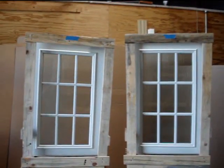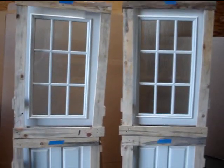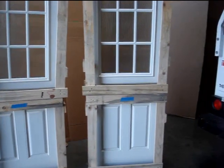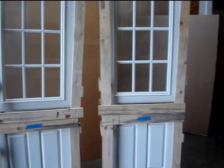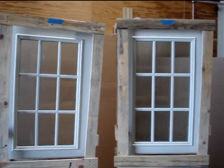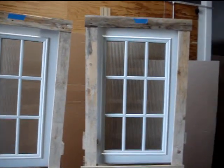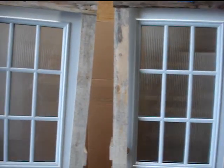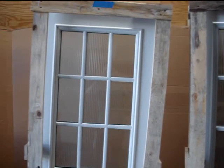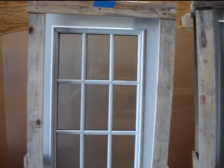This is a fiberglass double Dutch front entry door system. It's a smooth skin with a two-panel bottom, all factory painted in one of their stock whites. The glass up top features a nine-light SDL pattern.